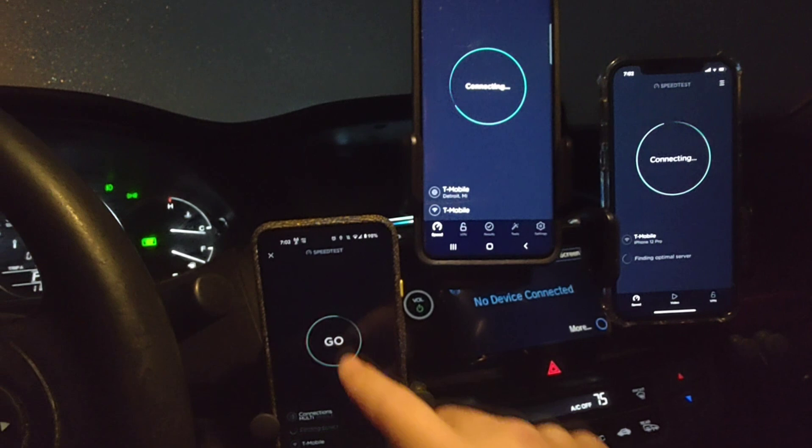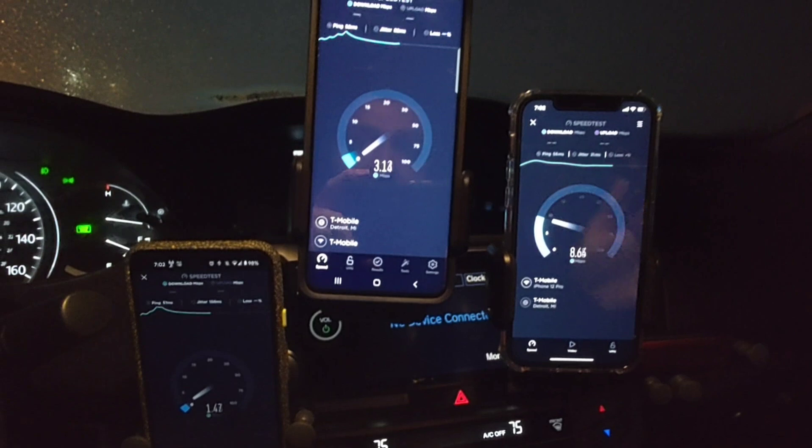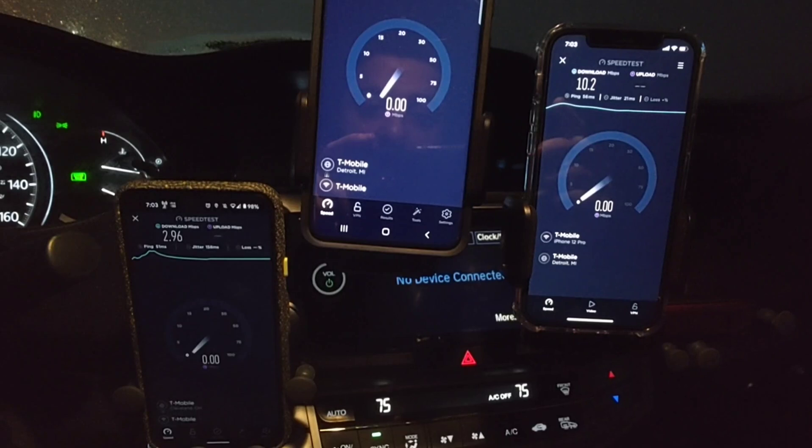I'm going to test them all at the same time — stress test, why not! You can see T-Mobile Home Internet right there. I don't know what my expectations really are from this type of distance, but we'll see. The signal strength just isn't really there, so I wouldn't expect the results to be incredible, but it looks like it's chugging along.